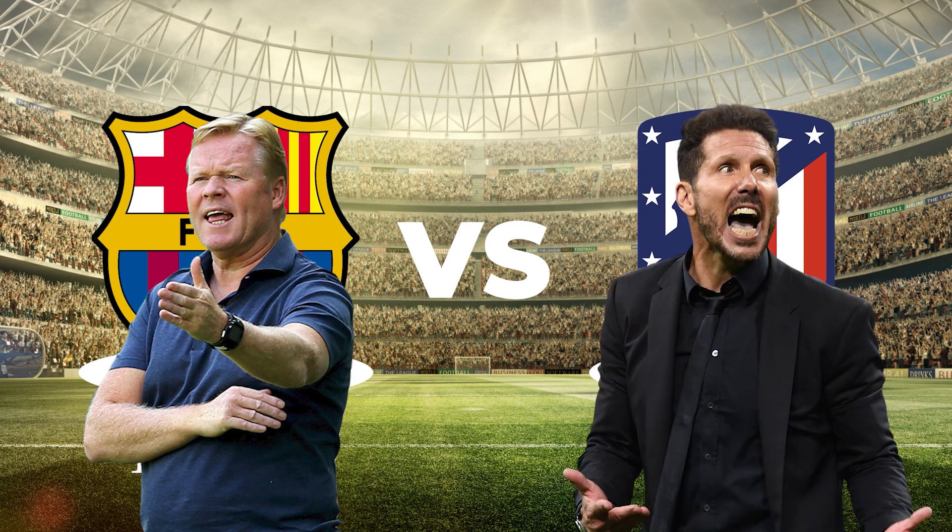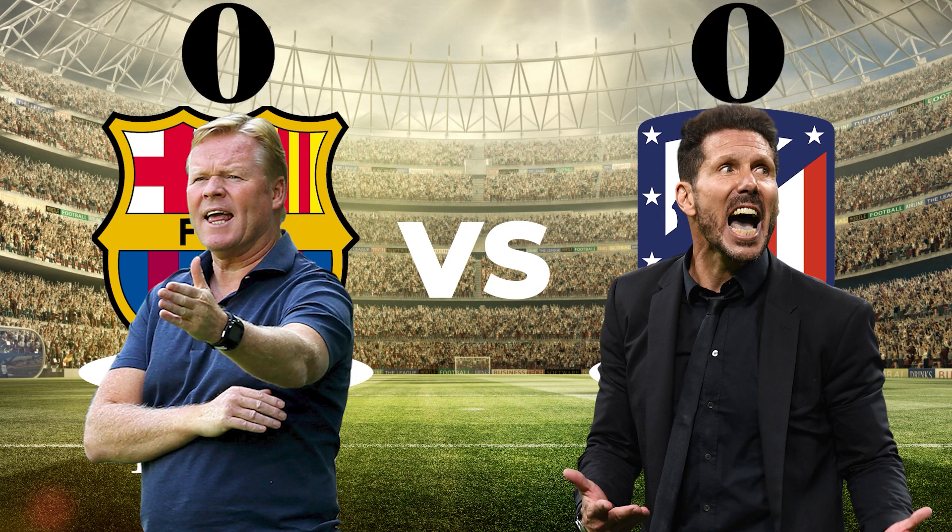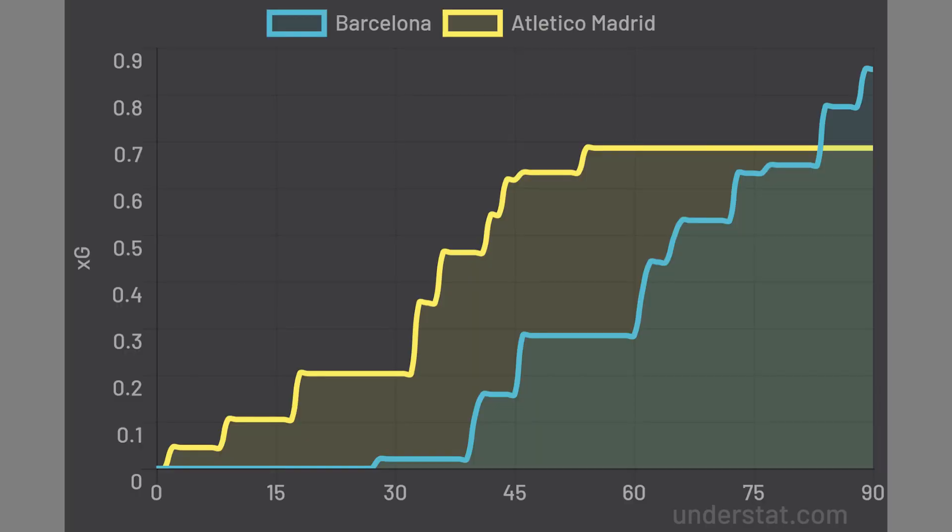A recent resurgence from Barcelona, aided by a cataclysmic collapse from Atletico Madrid, meant that a Barca win would see them move ahead of Atleti with just three games to go. But in the end the match finished nil all, meaning Real Madrid might be back in the ascendancy. The xG showed that each side had their chances — 0.85 to 0.69 — with the xG timemap backing up how close of an encounter it was.